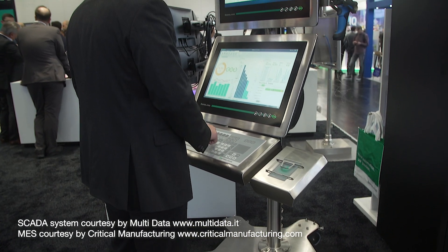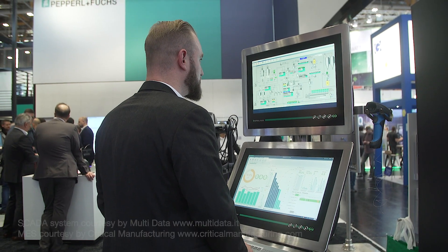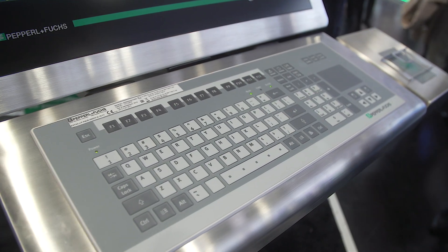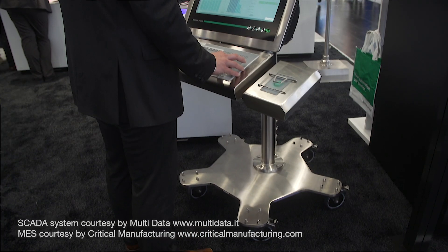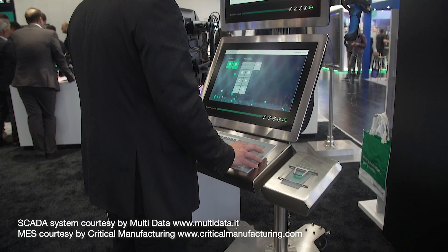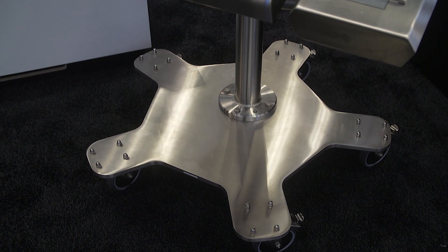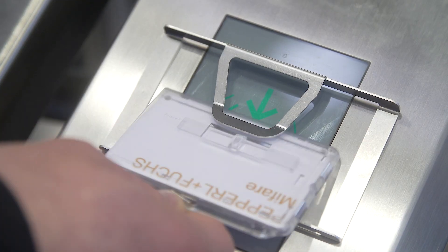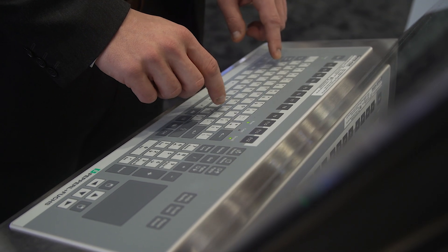Here we have an example of a customized HMI solution. Through customization, standard visualization units can be adapted to your on-site requirements. For example, a second screen, a mobile basic unit, an RFID reader, a handheld scanner, and further modifications for hazardous areas and industrial non-hazardous areas can be added to a standard operator workstation.